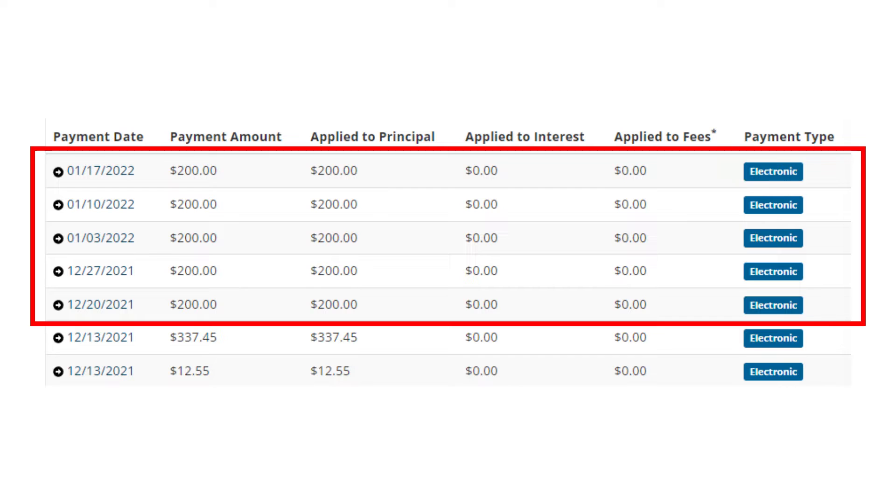Let's take a look at my payment breakdown for this cycle. The next payment after my last update was on December 20th for $200, and then every Monday until January 17th I continued to pay $200. The big lesson here is to always set up your auto pay so that you don't forget any of your payments.